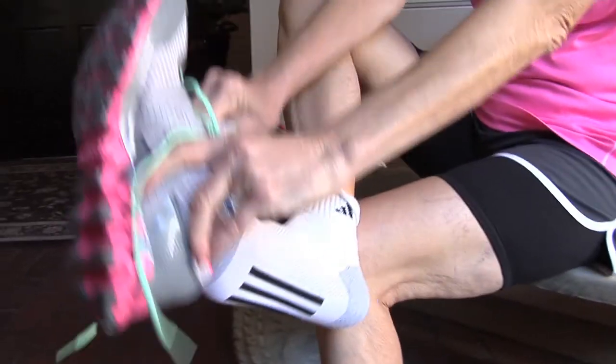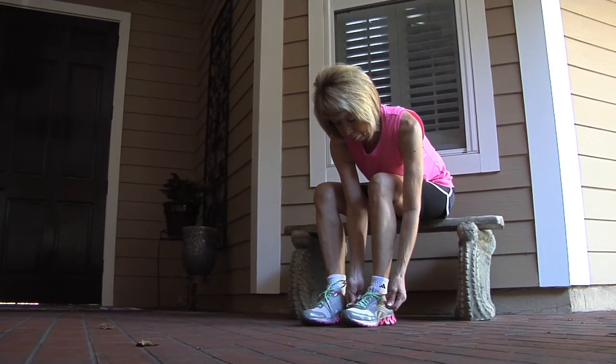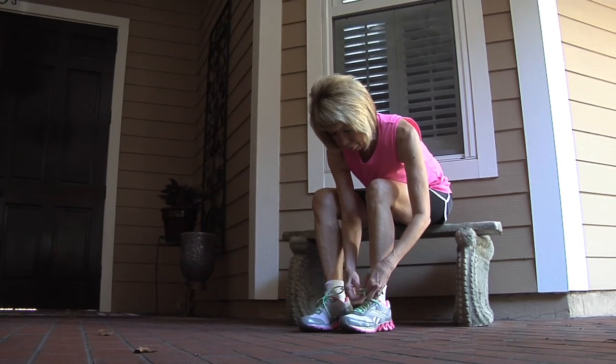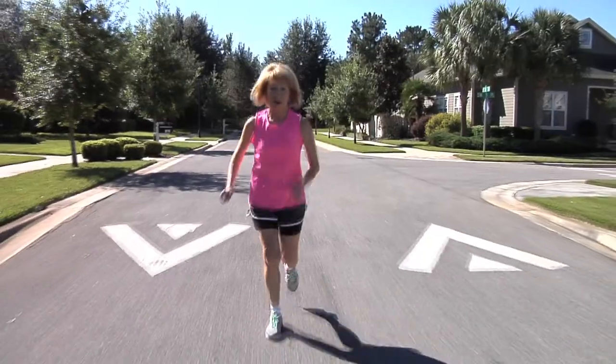Not only do I do interior design, but I have a very active lifestyle. I've been a longtime runner, probably about 30 something years. They talk about the runner's high, and that's definitely it.